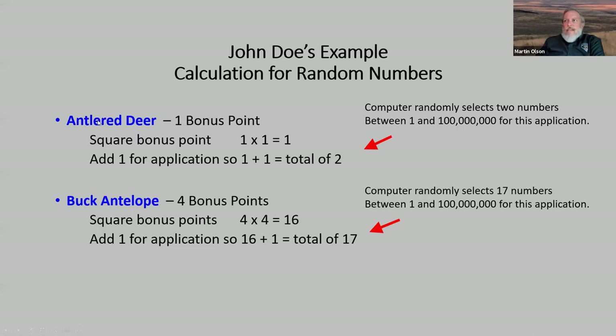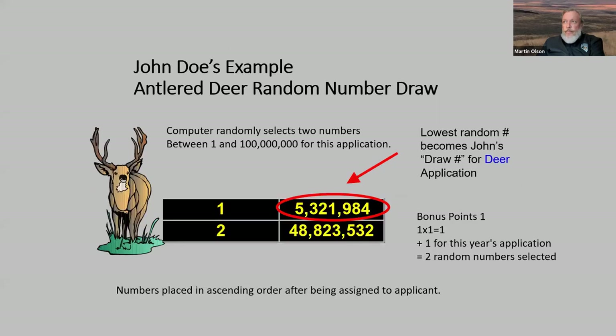Even if you're not planning on hunting big game this year, it's a $10 bonus point plus a $1 convenience fee and it greatly increases your odds of drawing. Here's an example of his antlered deer tag: he had one bonus point, so we square those points — one times one is one — then add one for the application, giving a total of two. The computer randomly selects two numbers between one and a hundred million for his application.